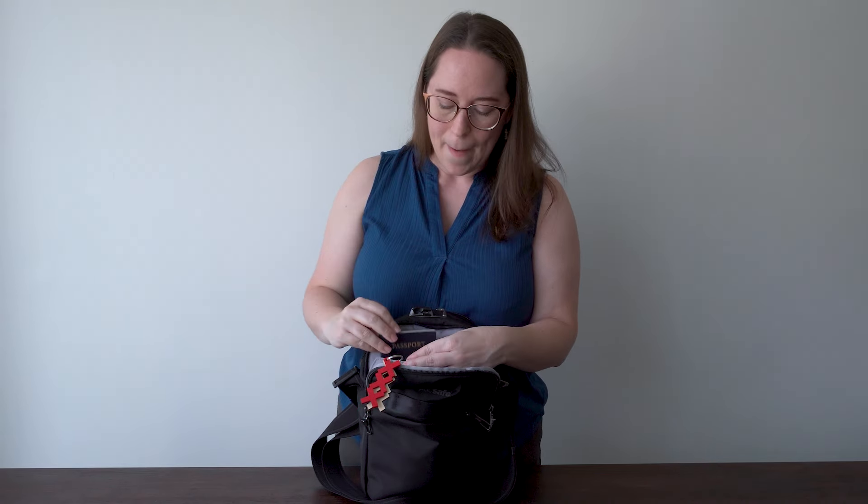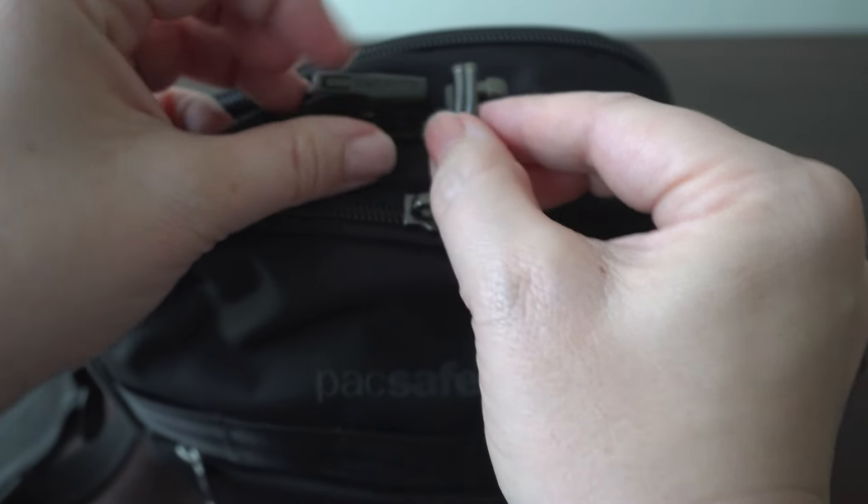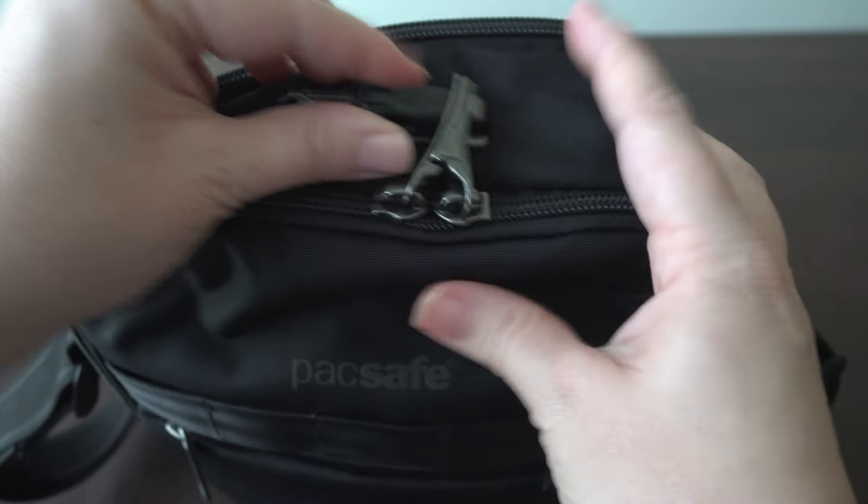There is an RFID-safe pocket, which is in many of their bags. I have my passport in here to show you it's perfect for a travel day, but it's also a perfect spot if you want to take your whole wallet - especially if you have one of those card wallets, keep it in there so nobody can skim your numbers. And there's also a little pen holder.